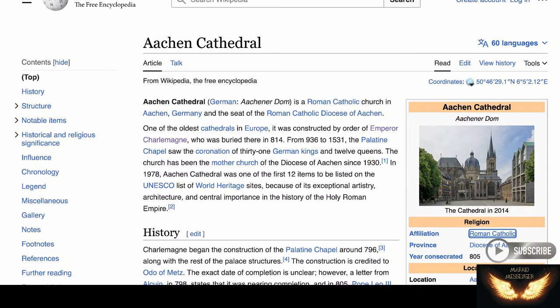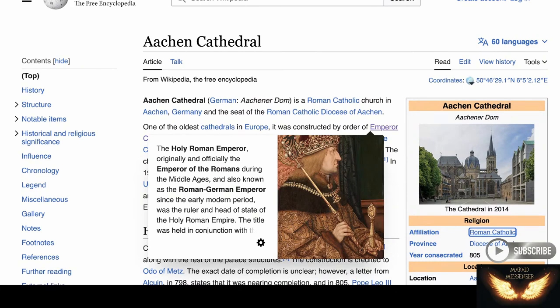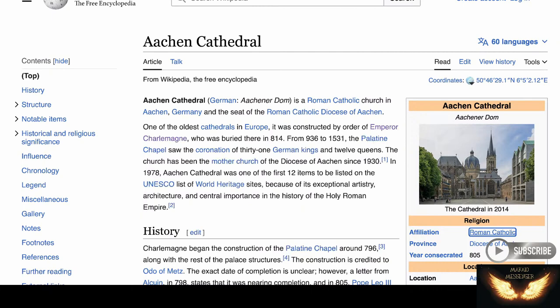Wow, it's pretty intense. So Emperor Charlemagne — he's the first Holy Roman Emperor, officially the Emperor of the Romans. He's the one who ordered this construction. It's one of the oldest cathedrals and probably the oldest one of the Holy Roman Empire specifically, constructed for that purpose and by him. Hence the reason they have the symbology on there. They probably consider that one of their shrines that they honor.